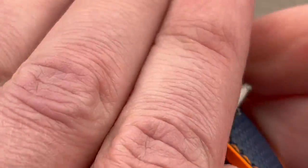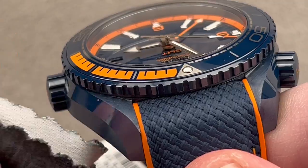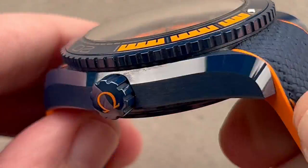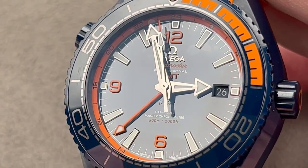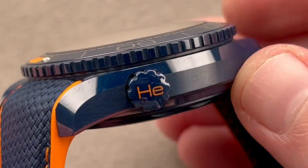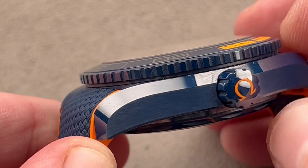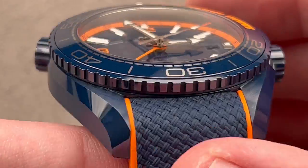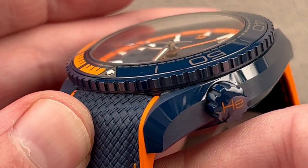45.5 millimeters in blue ceramic — it is essentially indelible. If you cannot stand scratches on watches, that first swirl, that first scuff, ceramic is perfect for you. Unless you're the type of person who routinely shatters the sapphire on their watch, you're never going to have a problem with ceramic. It is harder than just about anything bar sapphire or diamond — about 1,200 Vickers — you're not going to get a mark.